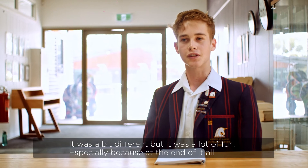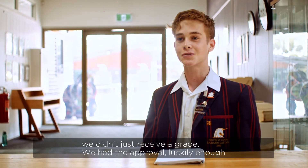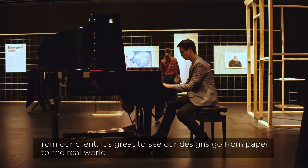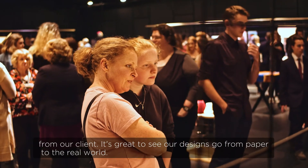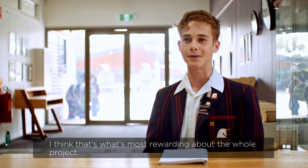It was a bit different, but it was a lot of fun — especially because at the end of it all, we didn't just receive a grade. We had the approval from our client, and it's great to be able to see our designs go from paper to the real world. I think that's what's most rewarding about the whole project.